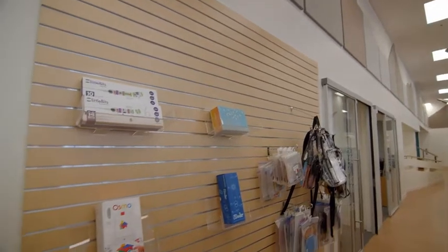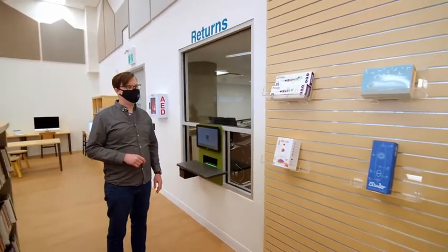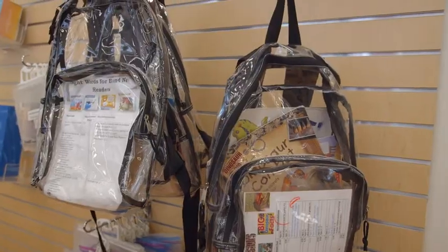This wall is a little bare right now but eventually we're going to have a lot of different pieces of technology for people to borrow.